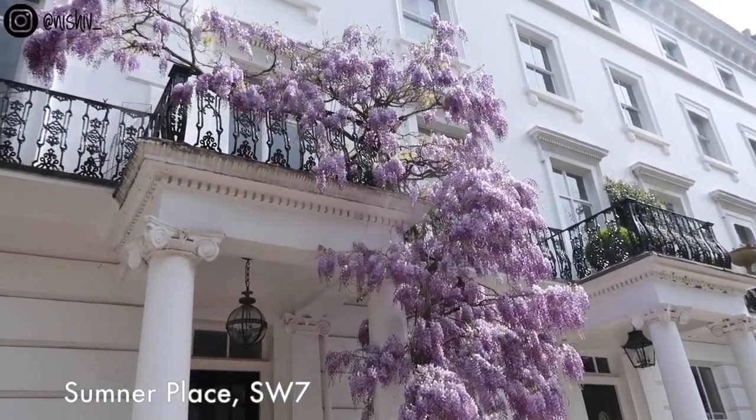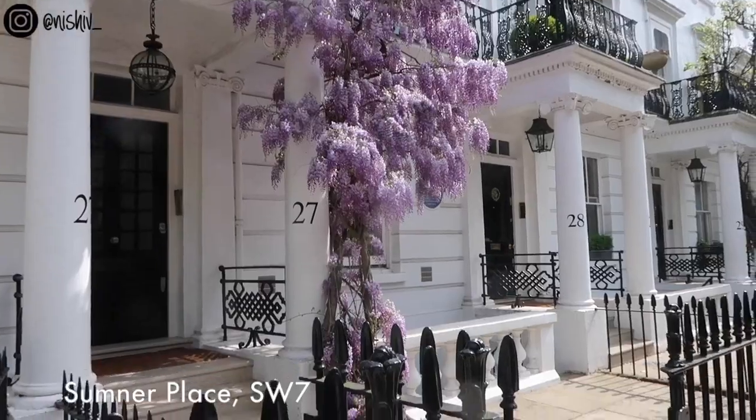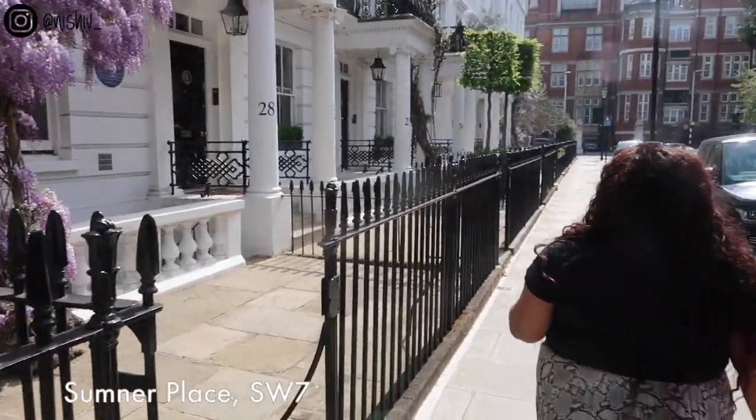How gorgeous is this in the sun? It's a photographer's dream. There's another house down below as well.